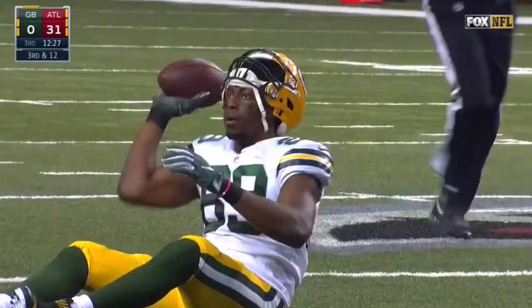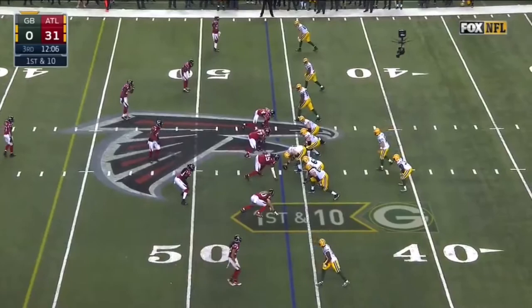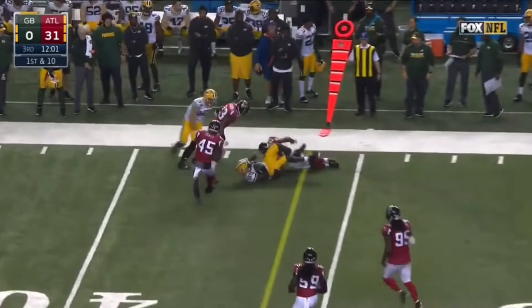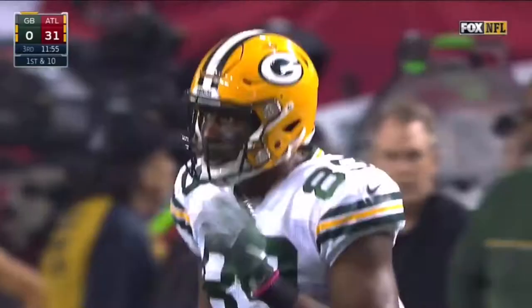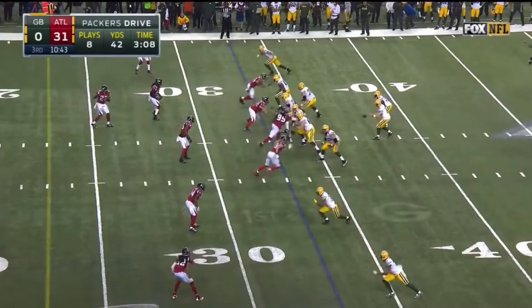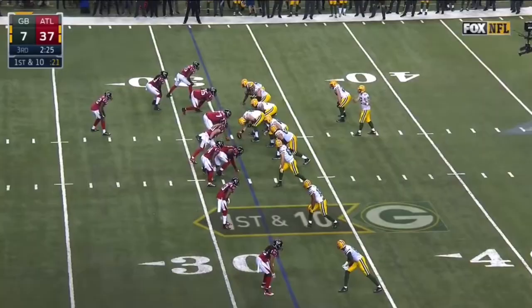Rodgers — pass is caught. Nice catch, this time by Jared Cook for a first down. Here's Cook, gets a couple of blocks, has another first down. Cook hit his head against the turf — his helmet came off. The official checked with him to make sure he was okay. They were in the third quarter of that game and they still won it all. Incredible. Rodgers has Cook, and Cook slides with a first down inside the 10.